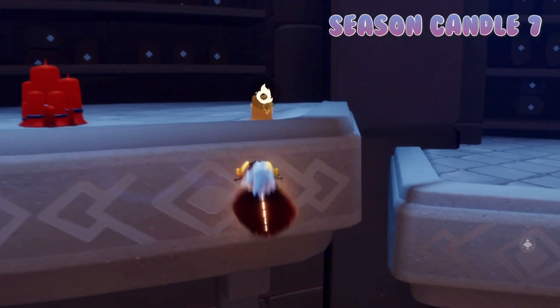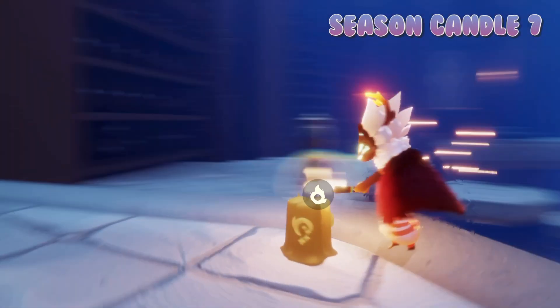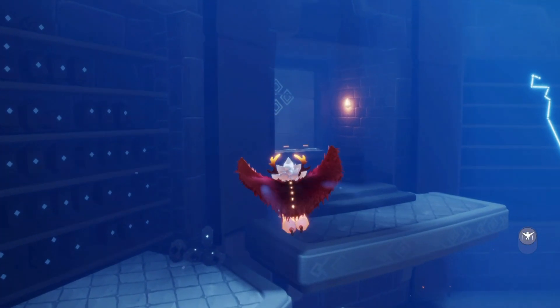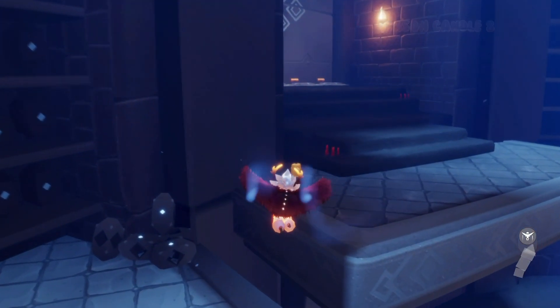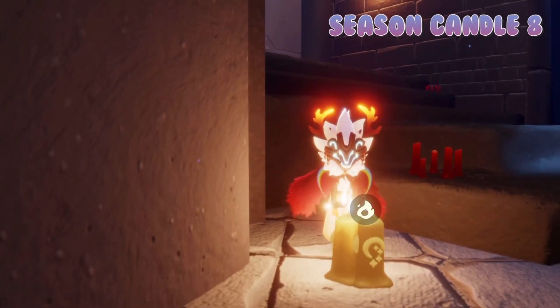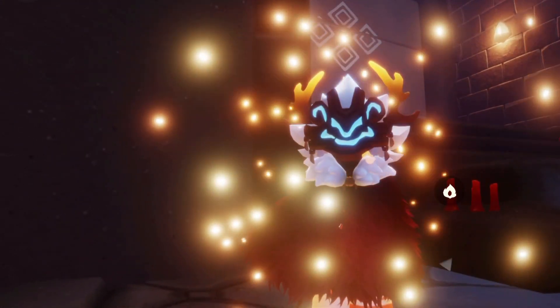Once we're up, we have the last two just right next to this treasure cake here, and the last one in front of that door. Finding all eight gives us two whole seasonal candles. With all of these found, let's get started on today's daily quests.